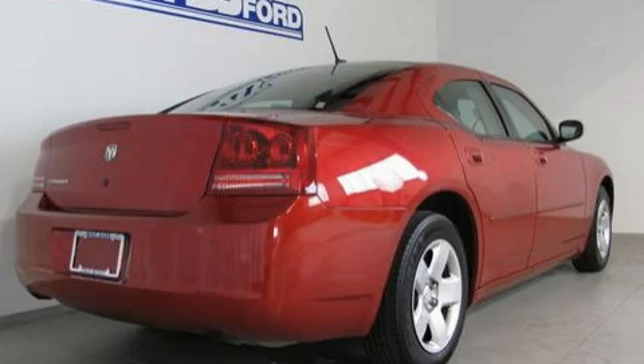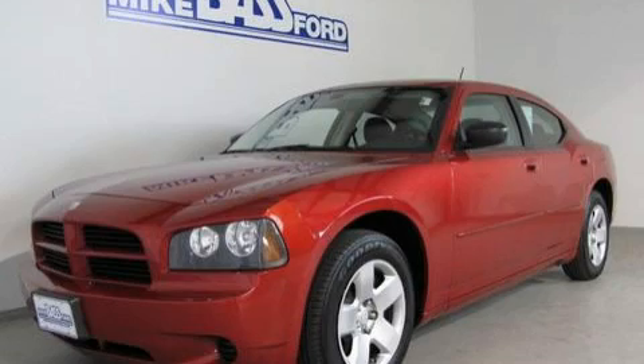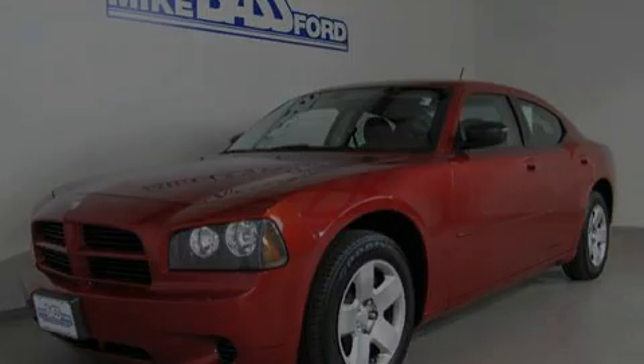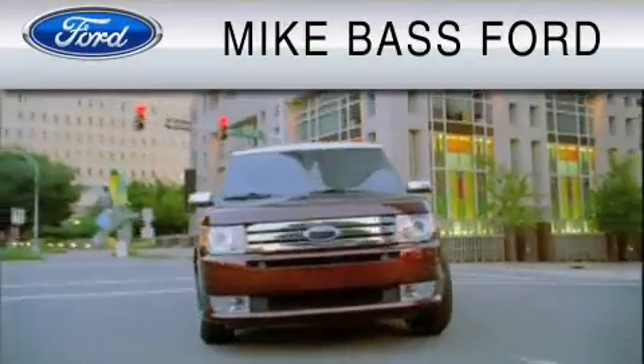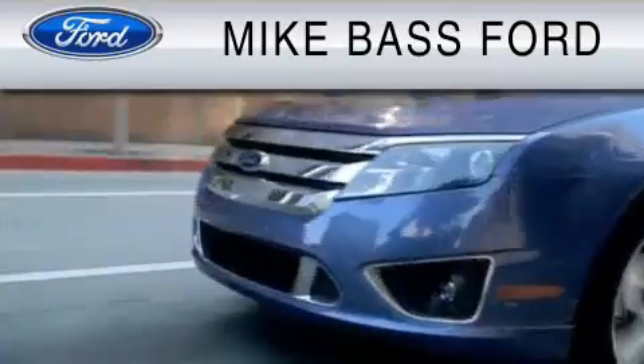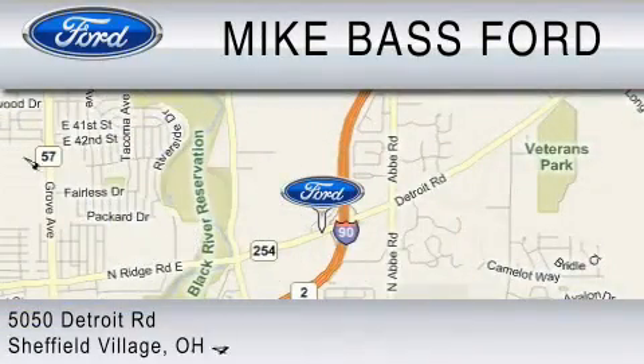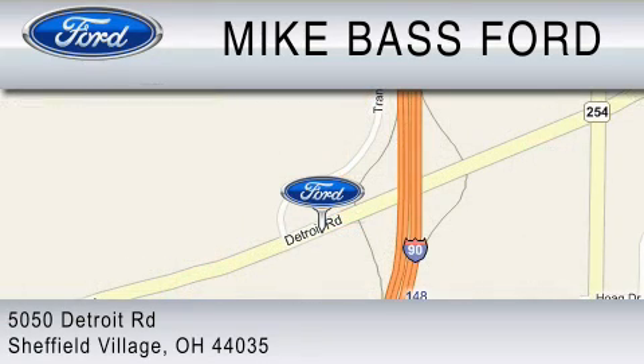Stop by today and test drive this vehicle for yourself. Mike Bass Ford is dedicated to do everything possible to ensure that the experience you have selecting your vehicle is as pleasant as possible. We are located at 5050 Detroit Road in Sheffield Village. Have a great day.